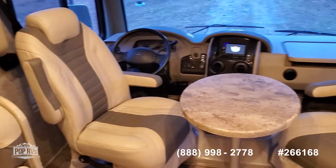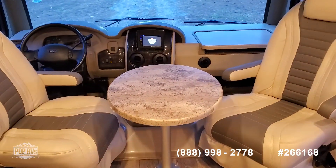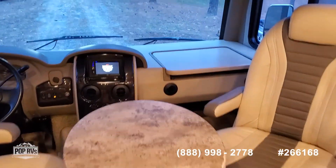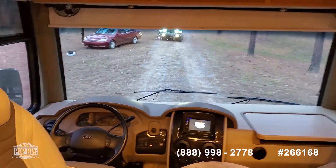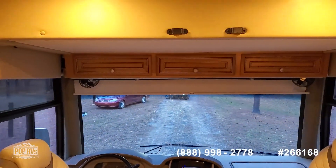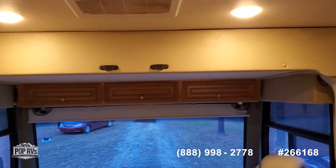Newly reupholstered front seats, accessory table, pull out desk, and a drop down bed which doubles as a safe.